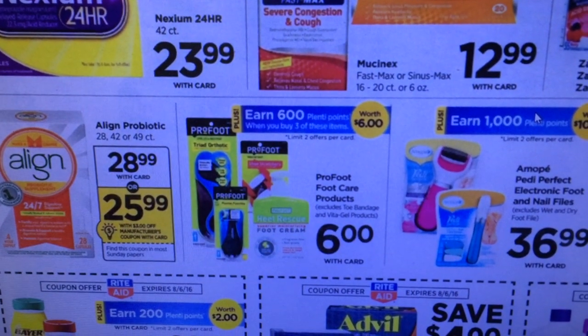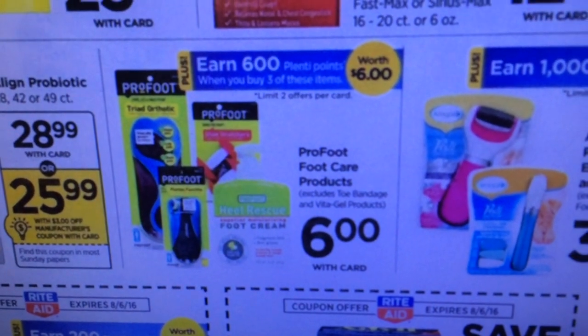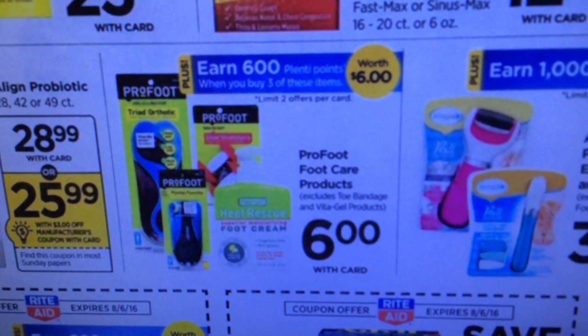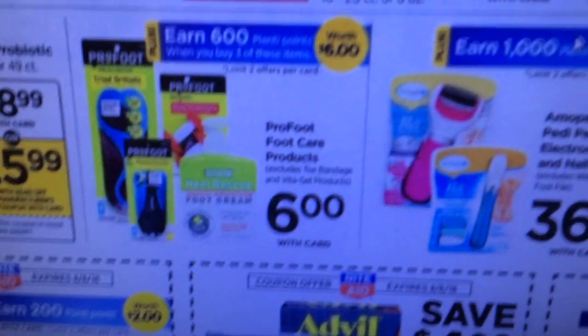Pro Foot foot care products earn 600 Plenti points when you buy three of these items and they're $6 each. I've never really heard of this brand.